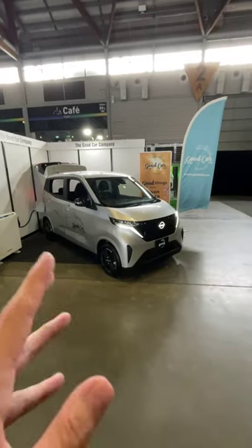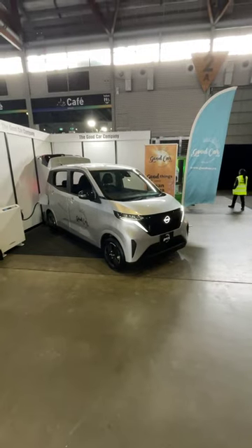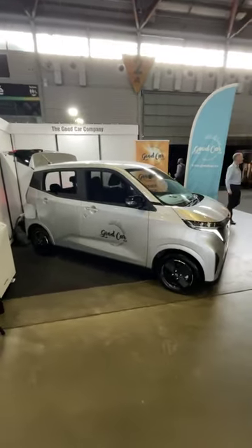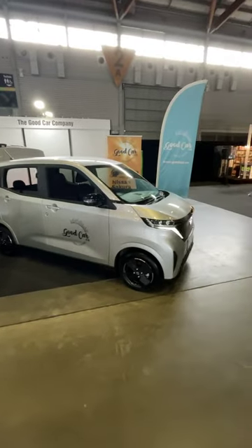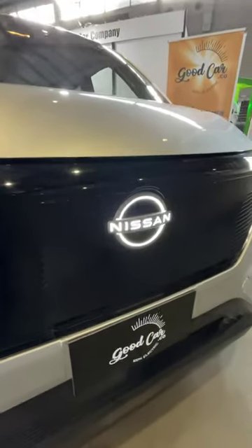Hey guys, here's a car that I didn't expect to see in Australia. This is the Nissan Sakura. It's a K-Class car from the Japanese domestic market, so it is absolutely tiny, but it's fully electric. As you can see here, it's got some pretty cool styling. Love the light-up Nissan badge.